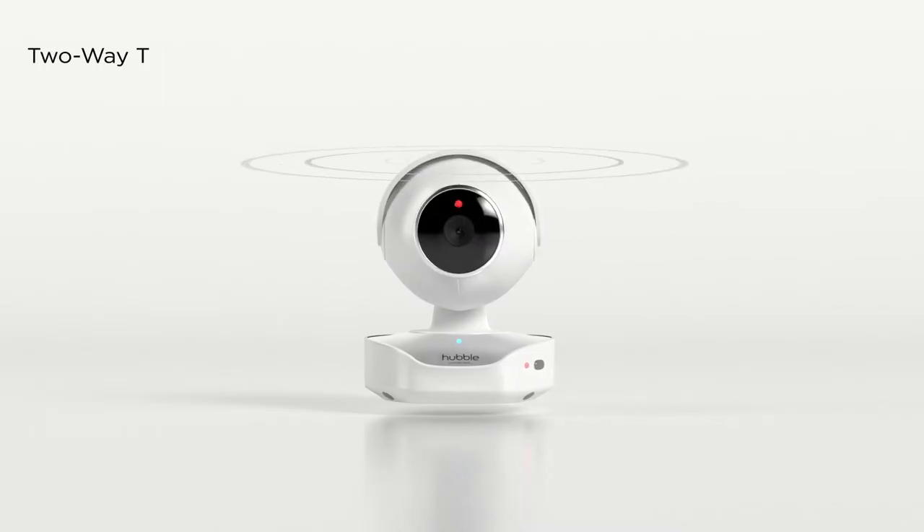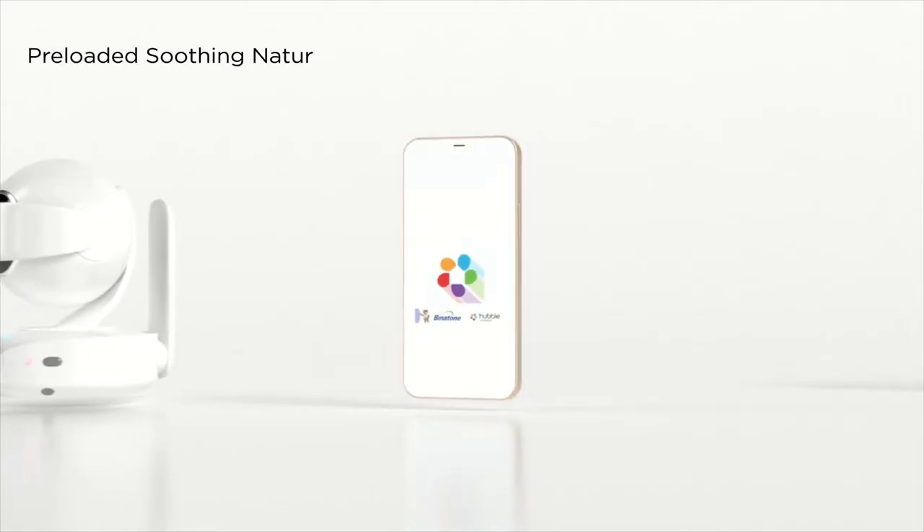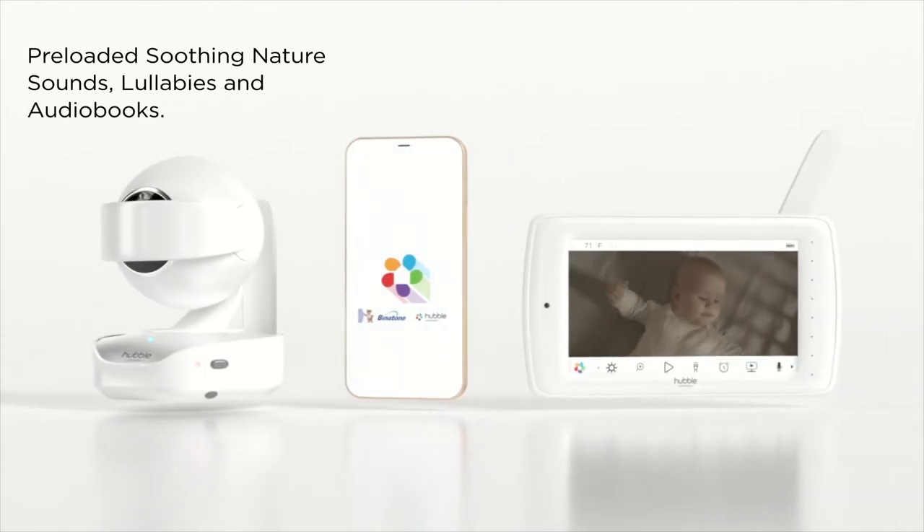Speak here with two-way talk. Track room temperature. See in the dark. And play pre-loaded lullabies, audiobooks and soothing sounds.